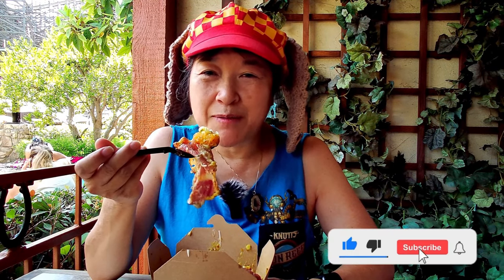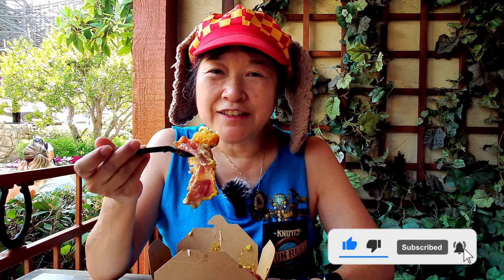Please remember to like, comment, subscribe, and click on the notification bell and then click on all so you get notified every time I upload a new video. I'm going to take another bite and I'll see you in the next one.